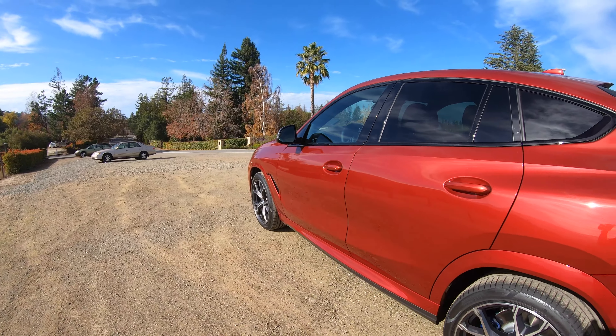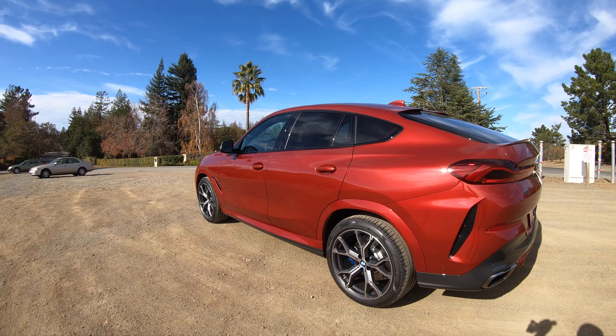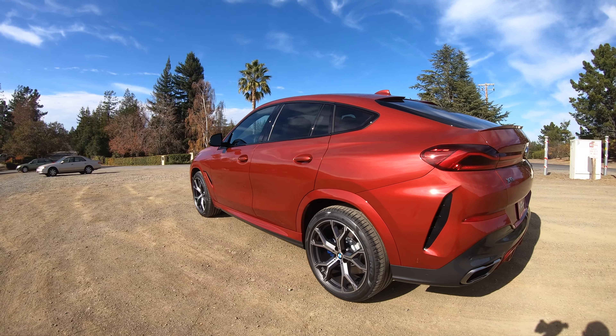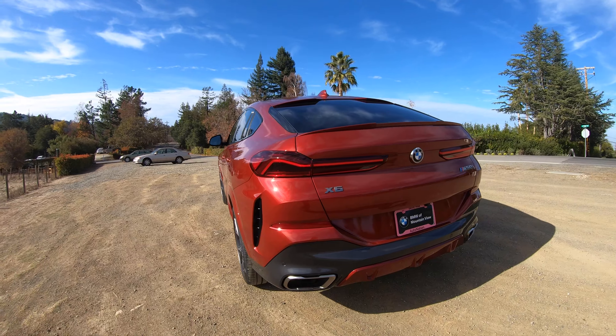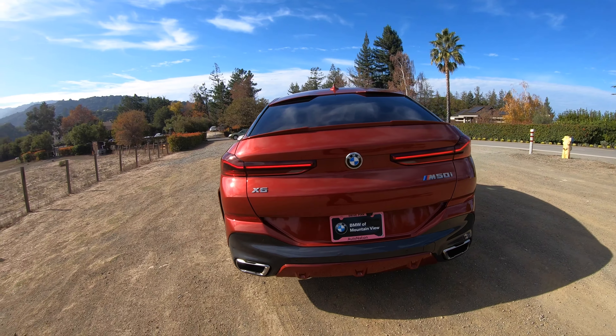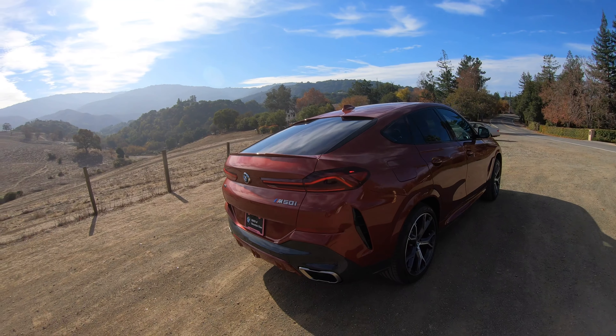In terms of options, this one is fairly loaded. It's got the premium package, which includes the heads-up display. You also get heated and cooled front seats — or ventilated seats as Ben says. You also get the driving assistance professional package, which includes assisted driving, traffic jam assistant, and ACC stop-and-go.